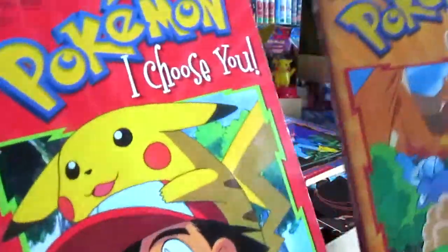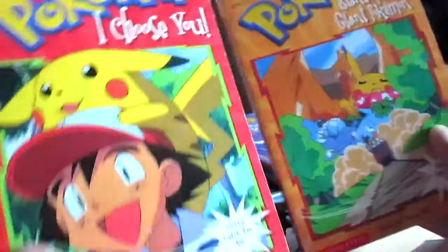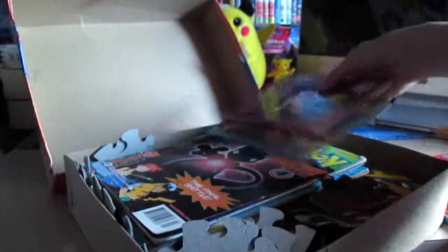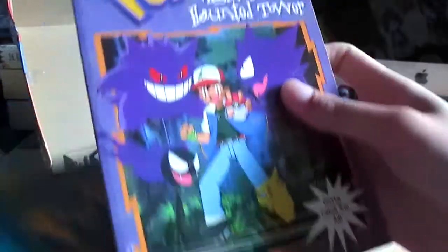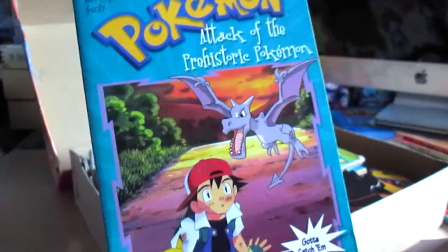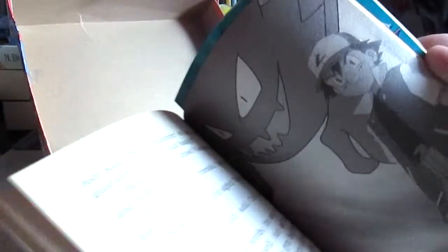Yeah, and we've got Island of Giant Pokemon, and I Choose You Pikachu, and Night of the Haunted Tower, and also Attack of the Prehistoric Pokemon. And these are just mini novels off the anime.